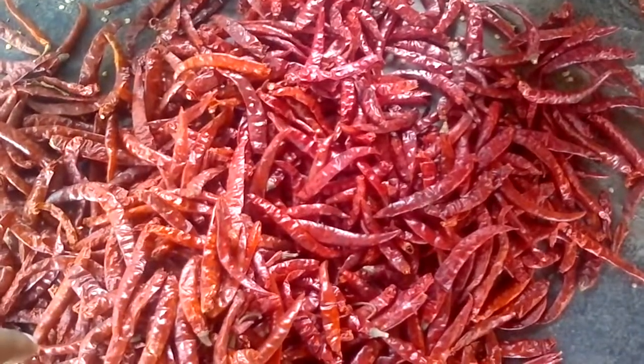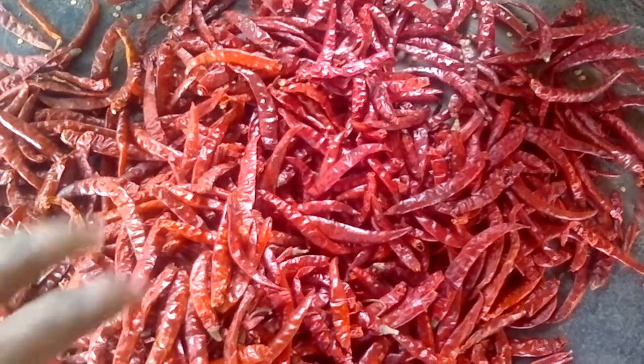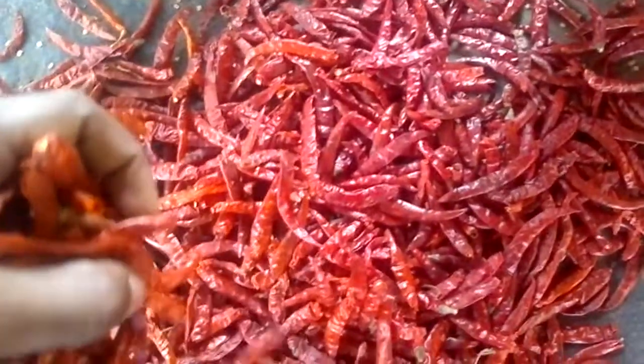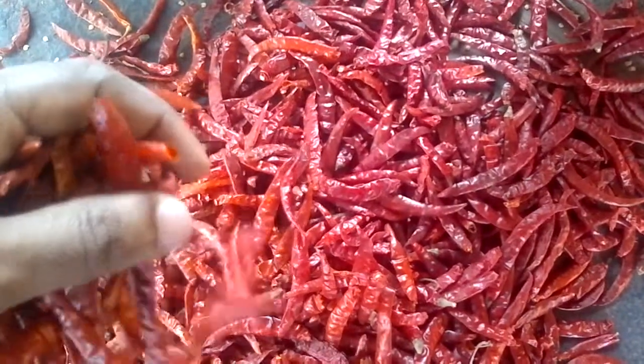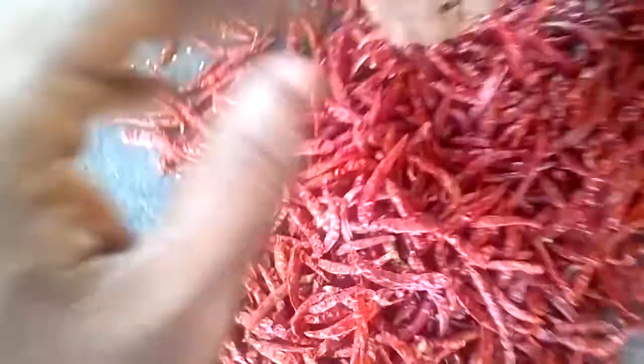Even one container — suppose we do it at 11-12% moisture in one container — if it goes and lands there with fungus, all the margins in all the containers will go off. You have to be more careful for this, because if there is fungus or something they return the container. Otherwise you have to give them some discount.